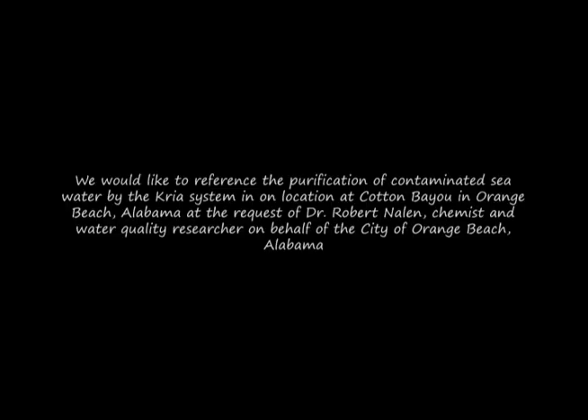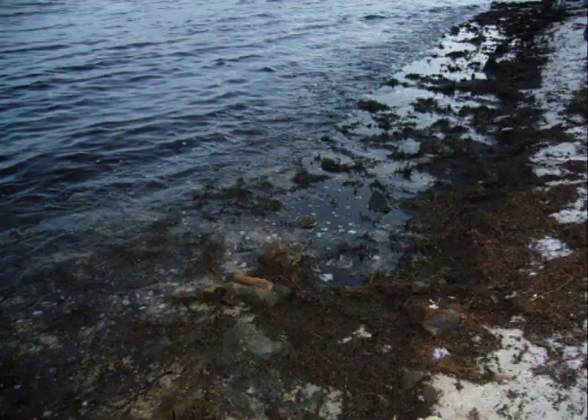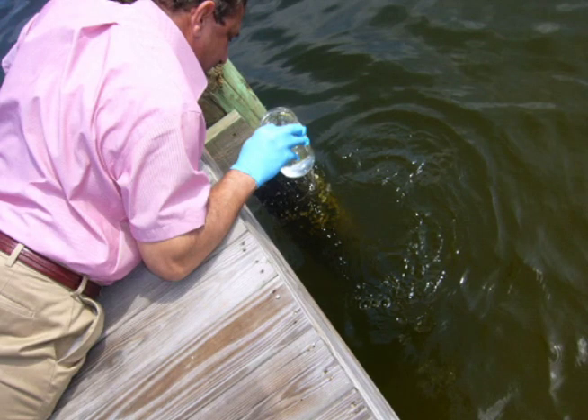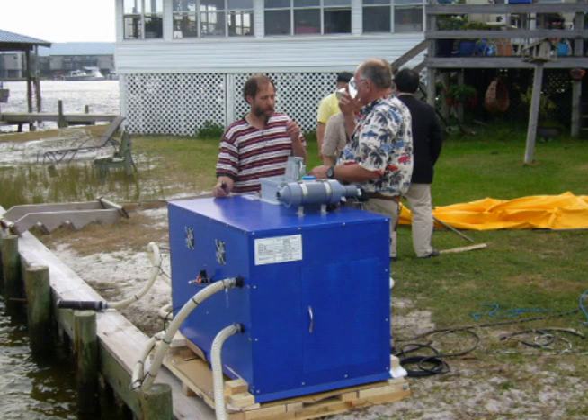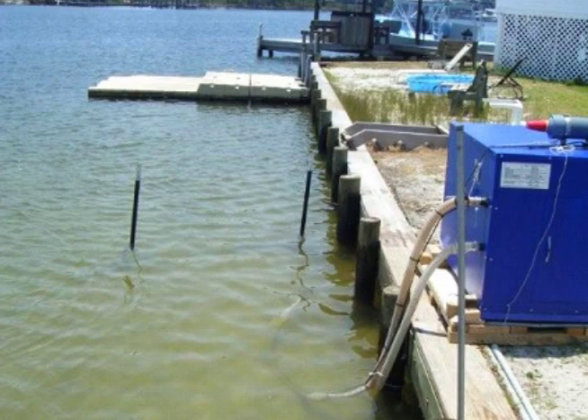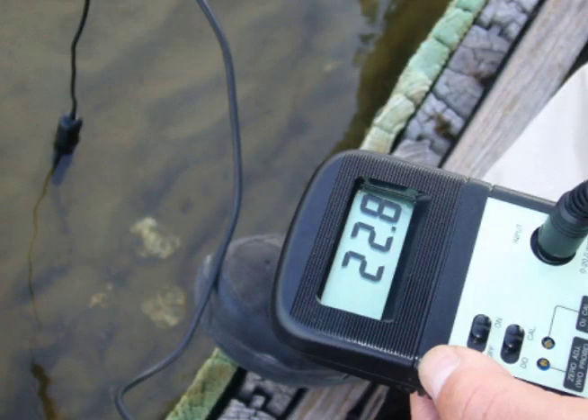We would like to reference the Crea system's purification of contaminated seawater in Cotton Bayou in Orange Beach, Alabama, at the request of Dr. Robert Nalen, chemist and water researcher, on behalf of the City of Orange Beach. A view of the beach colored brown due to oil contamination before the introduction of the Crea system, and tar balls formed by the condensation of spilled crude oil. Dr. Nalen sampled the contaminated water, recording a dissolved oxygen concentration of just 8.6 parts per million before the Crea system's installation. The healing process began via the introduction of Crea ionization technology, with negative ion containing micro-bubbles injected into the water. After two days, one can observe a heightened dissolved oxygen concentration of 20 parts per million.